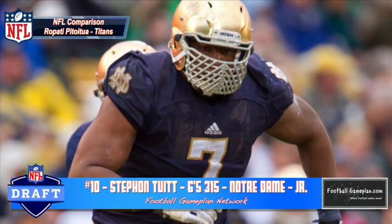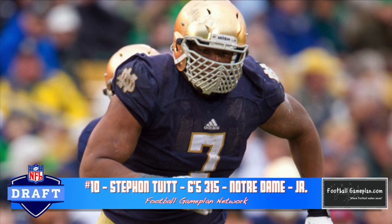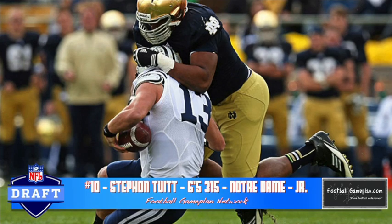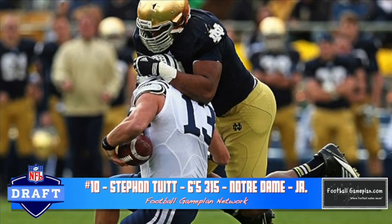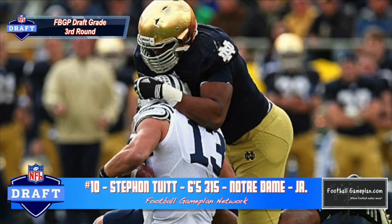Rounding out my top ten is Stephon Tuitt out of Notre Dame at 6'5", 315 pounds. He's a solid one-gap penetrator and he's very tough to move off the spot. Now he struggles to disengage, he plays too high, and he lacks that quickness that can separate a defensive tackle prospect from being solid to special. This is a prospect that has done a great job throughout his career being productive in that 3-4 defensive front, and I think his home at the next level will be either at a 1 or a 5 technique.